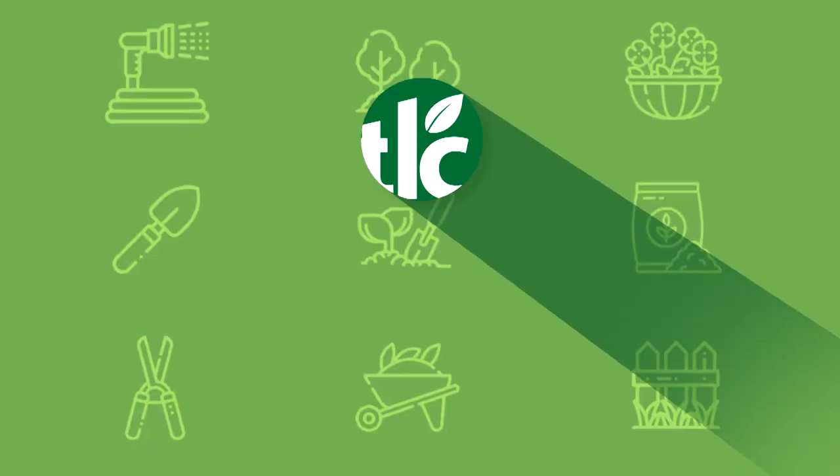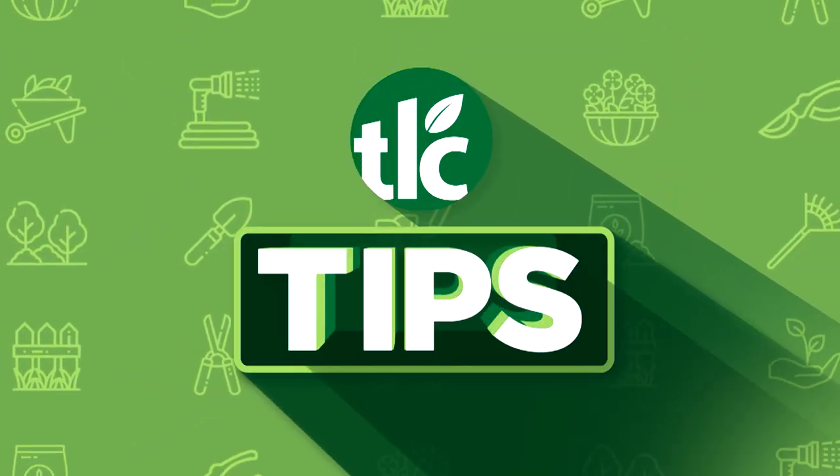What's the best grass seed for the shaded areas of your yard? Find out right now on TLC Tips. Hi, I'm Angie Bruss with TLC Garden Centers. Here's a TLC Tip just for you.